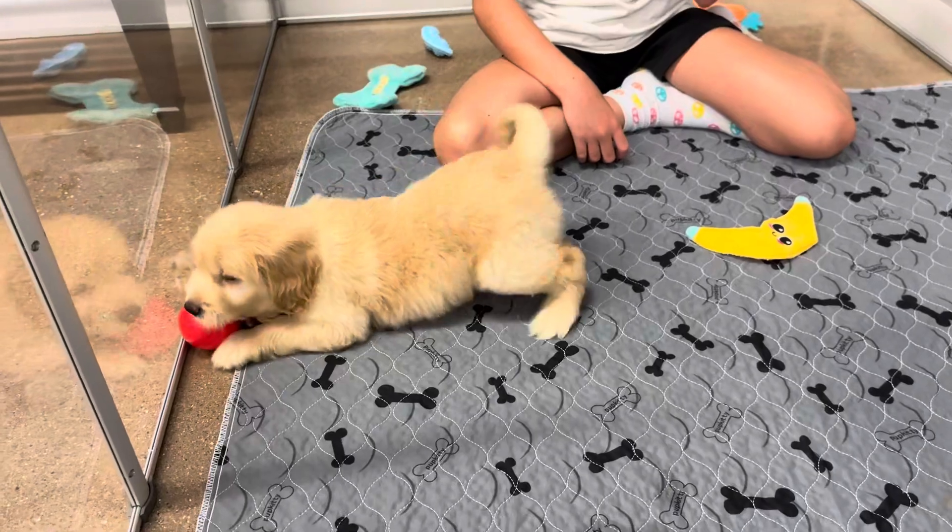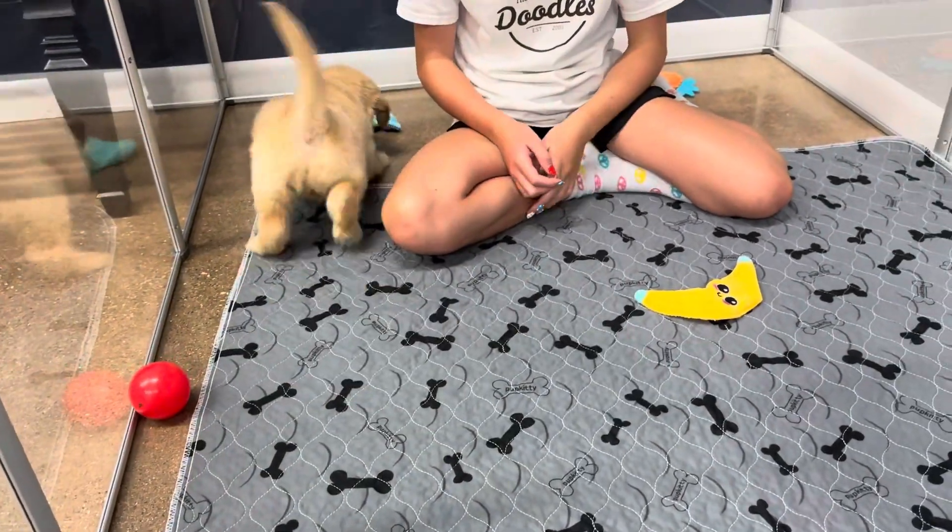He is ready to go home on Sunday, July 21st — that's when he turns 8 weeks old.